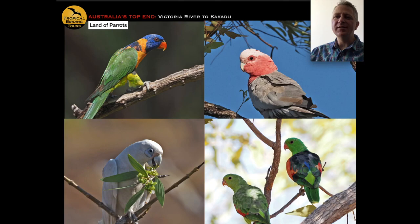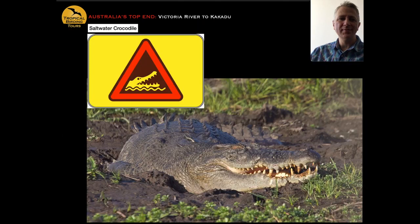Australia is known as the land of parrots, and even though this isn't the most parrot-rich part of the trip, these birds are all very easy to come by: red-collared lorikeet top left, galah top right, little corella bottom left, and red-winged parrot bottom right. Some of the commonest birds in the Top End are parrots — it's a pretty cool country when parrots are your everyday birds.